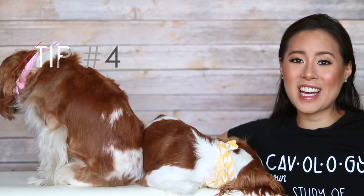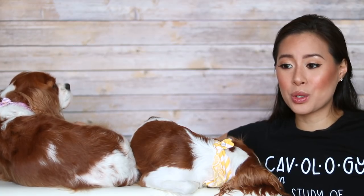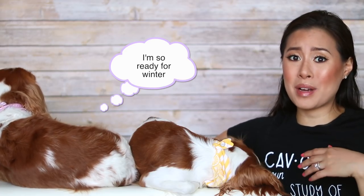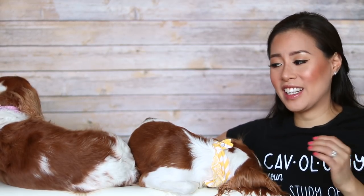Tip number 4 goes hand in hand with that, and it's to have a dog tarp in the car. You have no idea how many road trips we had where it was raining or snowing, and when you take a potty break and bring the dogs back in the car they are so dirty. You'll be very thankful for a dog tarp that protects the car. It's also really good if your dog has a tendency like Hurricane Milton to scratch when anxious, so it's better that your car is protected against nails, hair, dirty paws, and saliva.